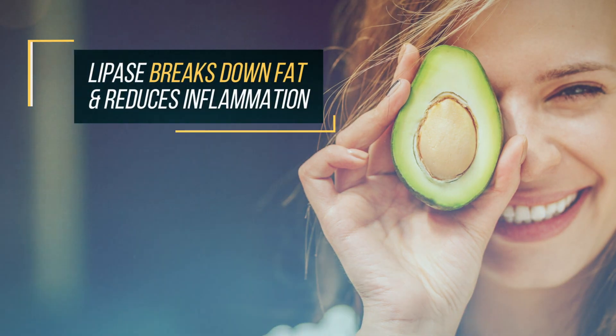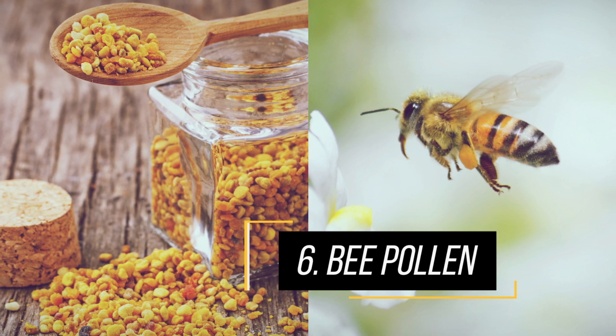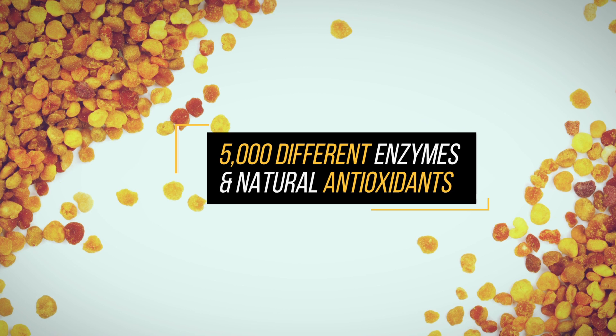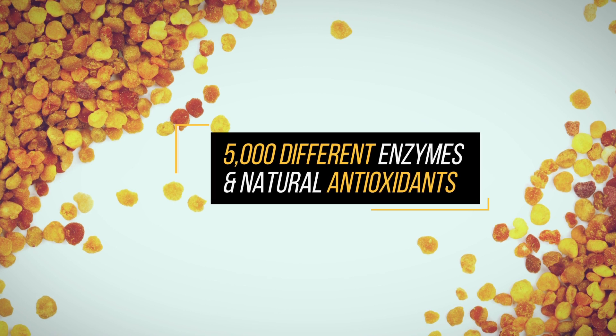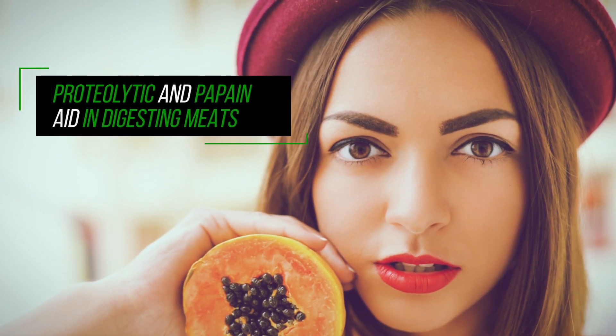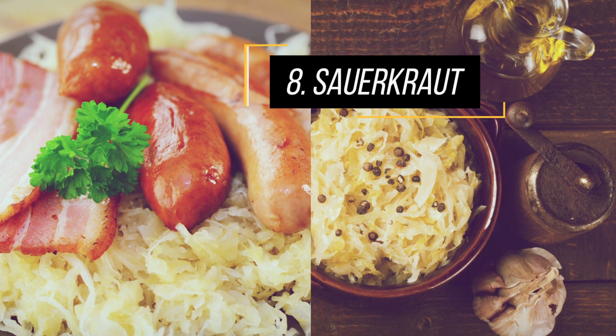With over 5,000 different enzymes, bee pollen helps support the immune system and contains natural antioxidants. Papayas contain the enzymes proteolytic and papain, and are also considered to be one of the most effective digestive foods.